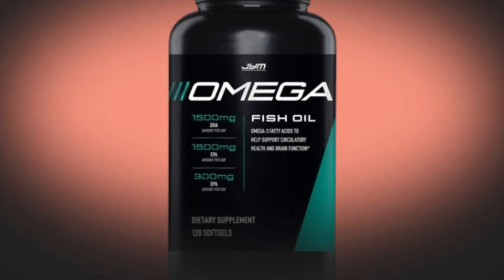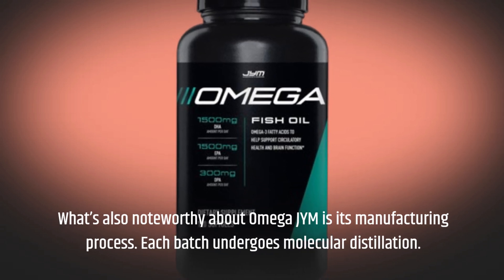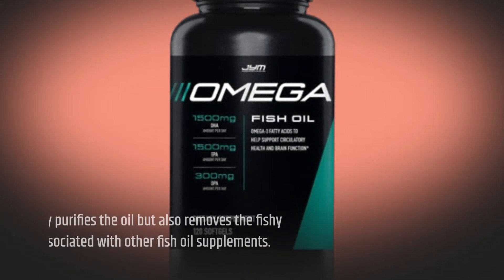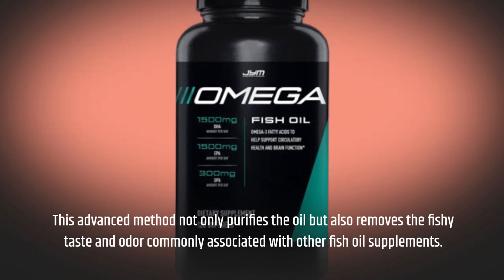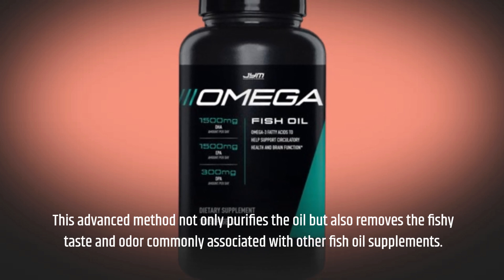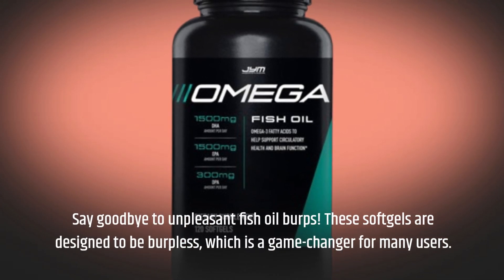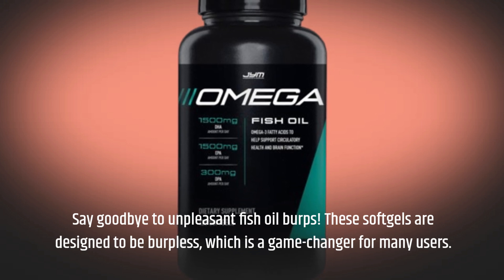What's also noteworthy about Omega-JYM is its manufacturing process. Each batch undergoes molecular distillation, an advanced method that not only purifies the oil but also removes the fishy taste and odor commonly associated with other fish oil supplements. Say goodbye to unpleasant fish oil burps — these soft gels are designed to be burpless, which is a game-changer for many users.